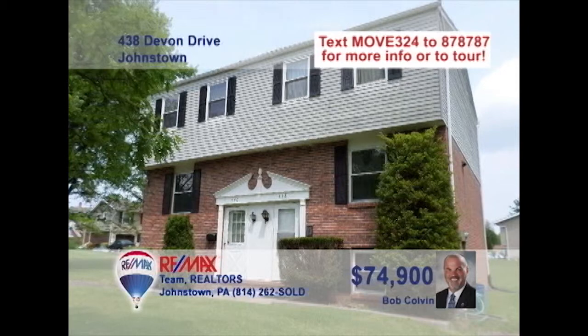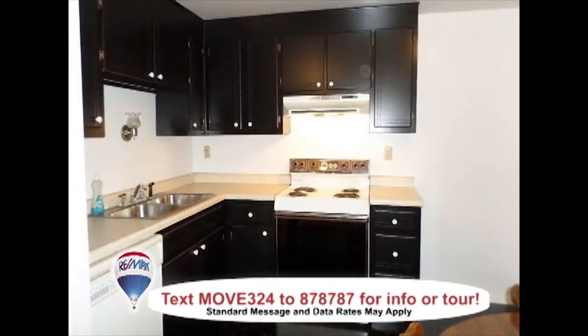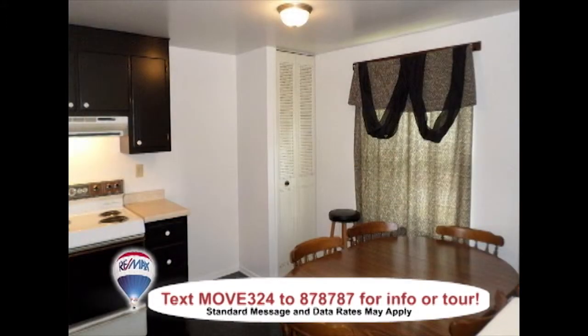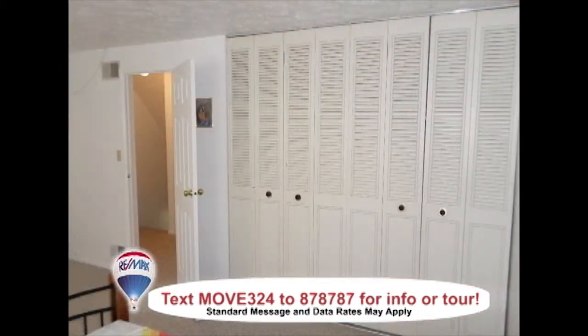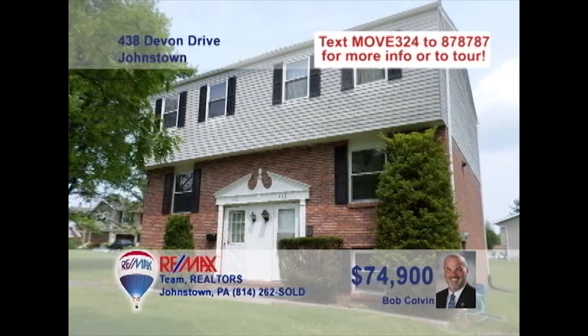Devon Drive is where you can meet Bob Colvin, listing leader of the Bob Colvin team, to see this amazing townhouse. The main floor living room is a bright place to enjoy a book. The kitchen has wood cabinets and a durable linoleum floor. The dining area is just a step away, making serving meals a snap. There's plenty of closet space for storage in the two bedrooms, and there's plenty of room outside to play or garden. Call a member of the Bob Colvin team to see this Richland home in person.